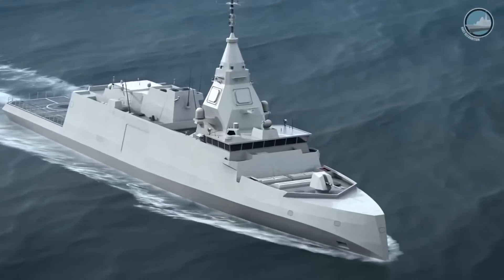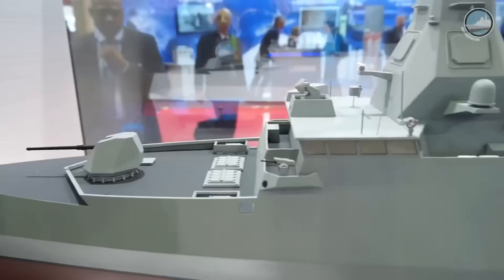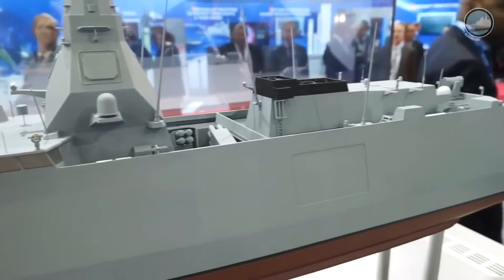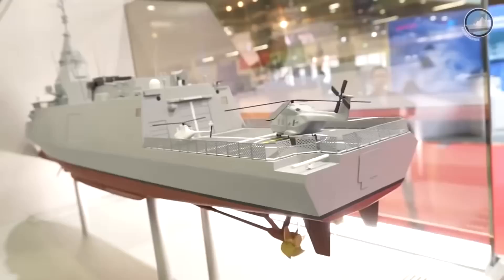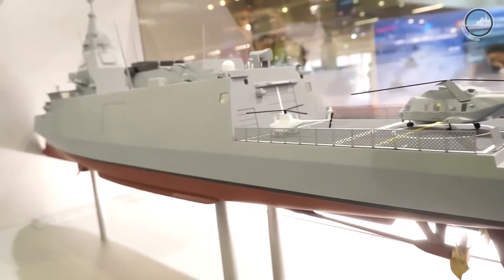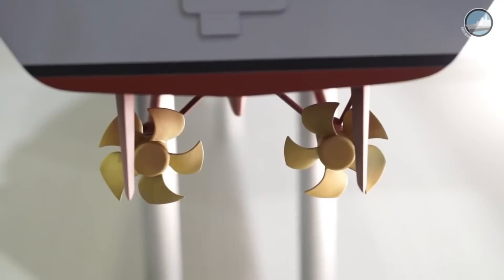The main benefit of the inverted bow is to increase the speed in rough seas, to reduce the slamming of the hull, to reduce the radar cross-section of the front part of the ship, and to increase the visibility ahead of the ship during maneuvers.